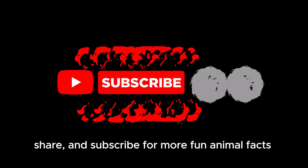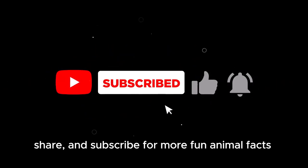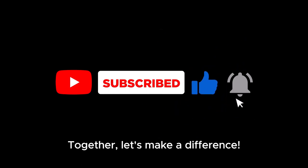Don't forget to like, share, and subscribe for more fun animal facts on Space for Nature. Together, let's make a difference.